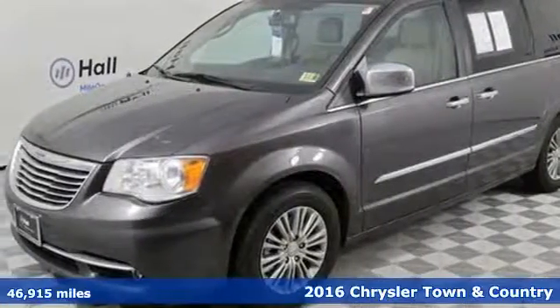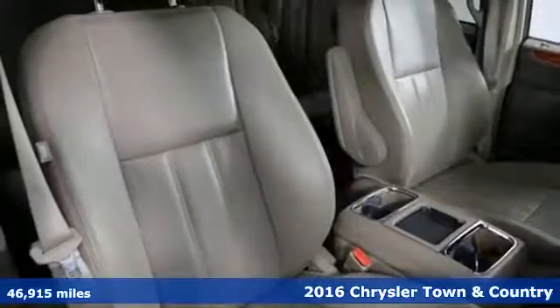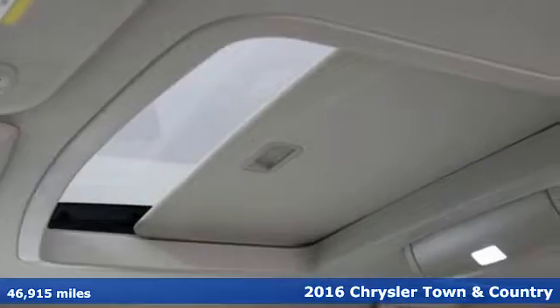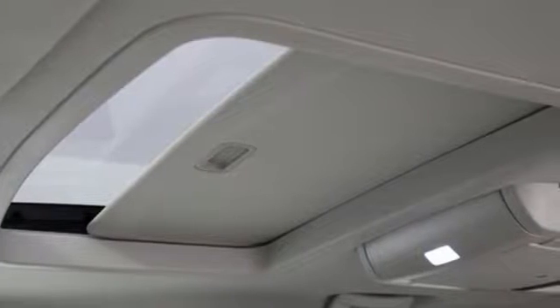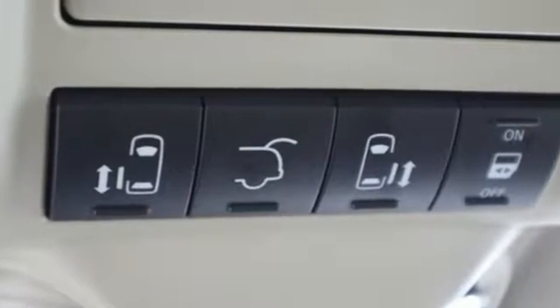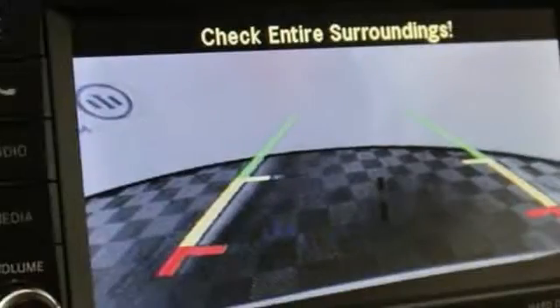It's a 2016 Chrysler Town & Country, a family machine with even more premium comfort, performance and safety. Its powerful 3.6L 6-cylinder engine with a smooth shifting 6-speed automatic transmission makes every trip around town or across the country an enjoyable ride.